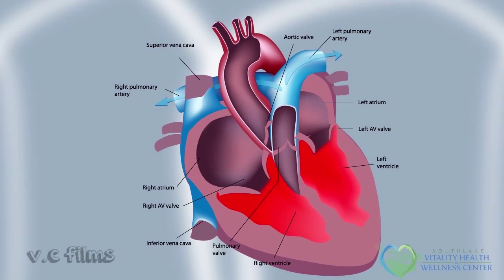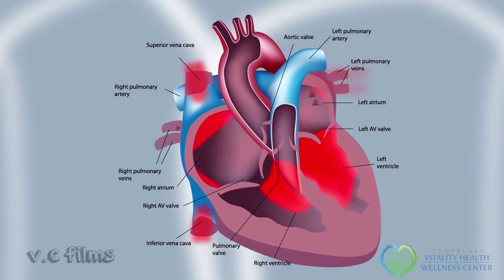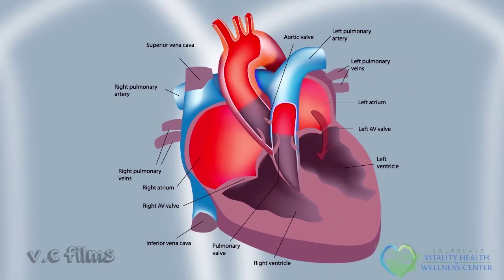As that red blood cell makes its way through the lung, it returns through the pulmonary veins to the left atrium. That blood is now oxygenated — it's picked up oxygen — then goes across the mitral valve into the left ventricle, which does most of the work in terms of delivery of blood flow to the body. That blood cell is now ejected into the aorta to some organ, muscle, or skin in the human body.